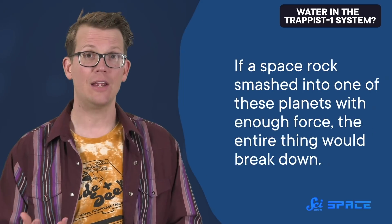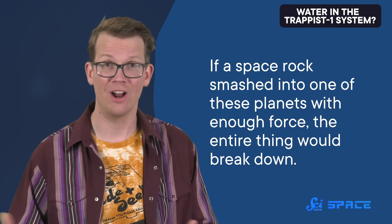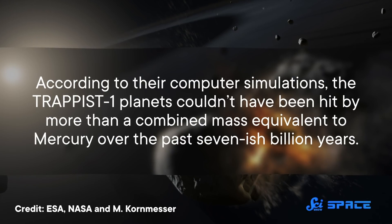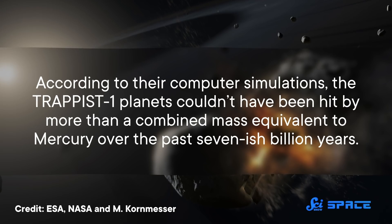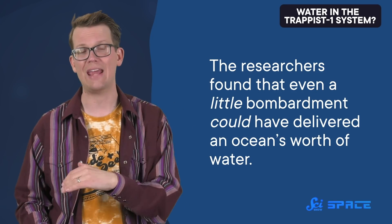But it's a super-fragile arrangement. If a space rock smashed into one of these planets with enough force, or if too many smaller rocks smashed into several of them over and over, the entire thing would break down. The astronomers calculated the maximum amount of material that could have smashed into these worlds without disrupting their orbital harmonies. According to their computer simulations, the TRAPPIST-1 planets couldn't have been hit by more than a combined mass equivalent to Mercury over the past seven-ish billion years. And that is what brings us back to the planets' water — if these worlds couldn't handle being bombarded by asteroids like Earth did, where did their water come from?